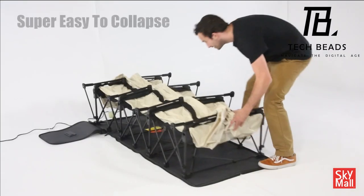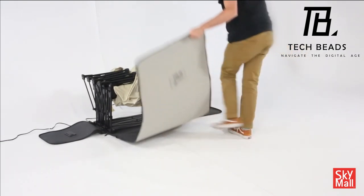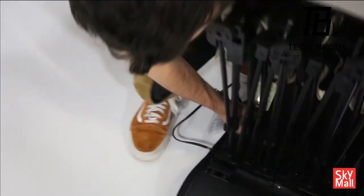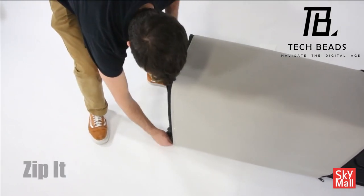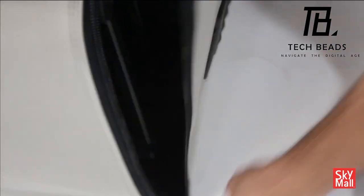It fits standard twin sheets, with a weight capacity of 300 pounds and a bed weight of 48.9 pounds. The price starts at $299, available in twin, full, queen, and king sizes. Elevate your sleep experience with the EZ-Bed, where comfort meets convenience.